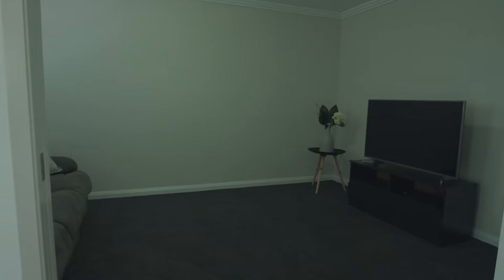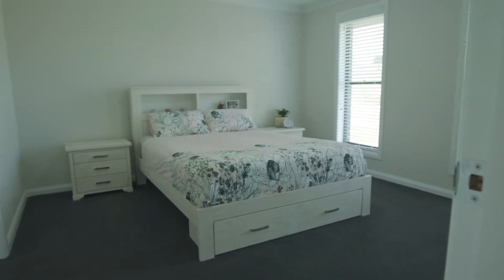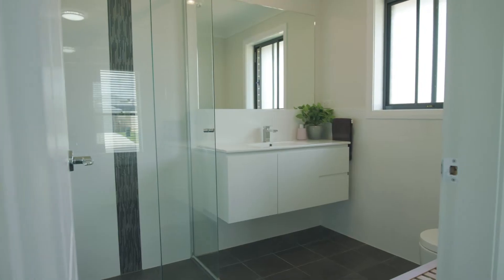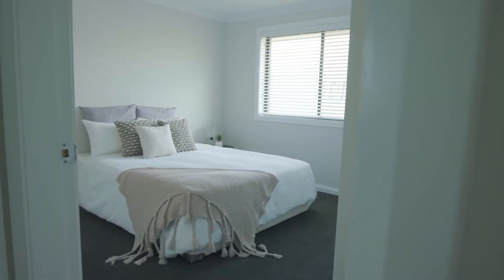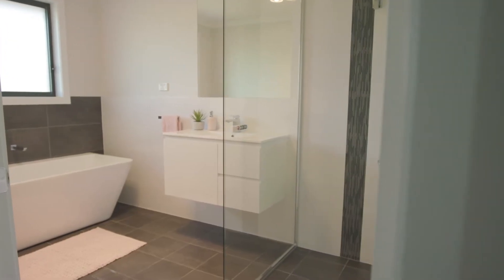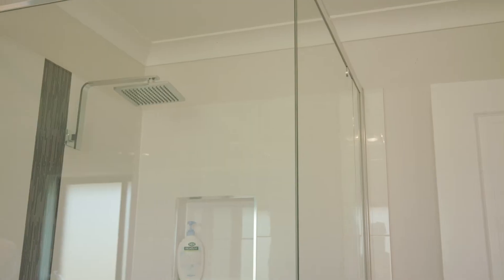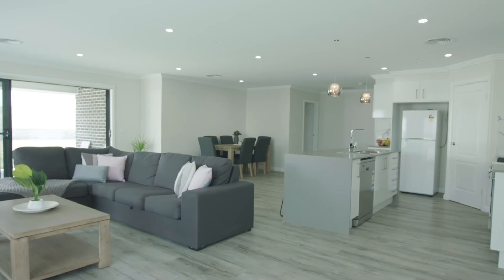What I love about this home is the living options for the family, the size of the bedrooms, and this northeast-facing open plan area surrounded by this gorgeous kitchen.